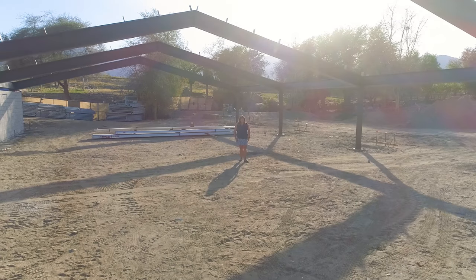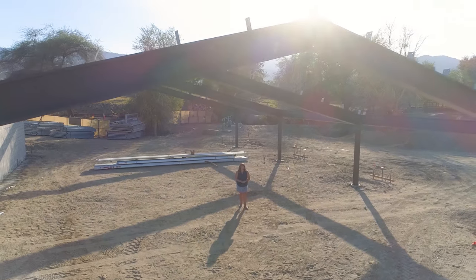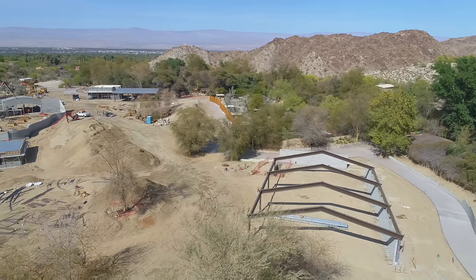Thanks, Alan. I'm standing in the Future Rhino Barn. This, along with the Future Animal Care and Nutrition Center, has been thoughtfully designed with animal care functionality built throughout each space.